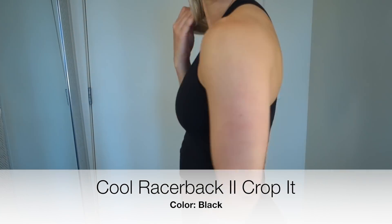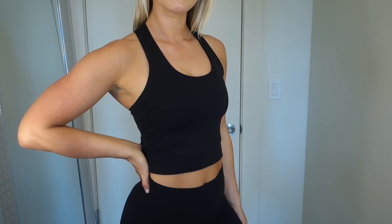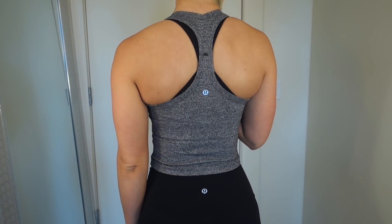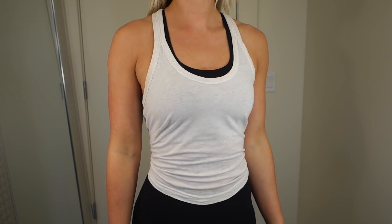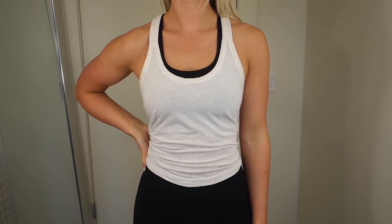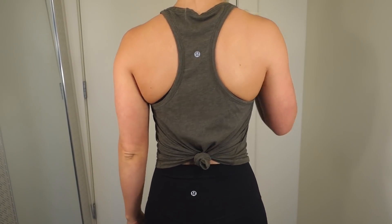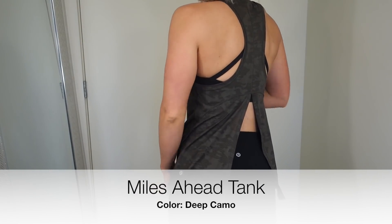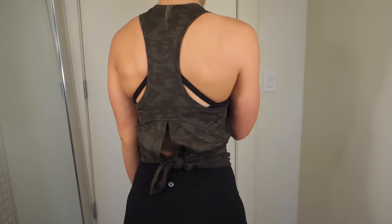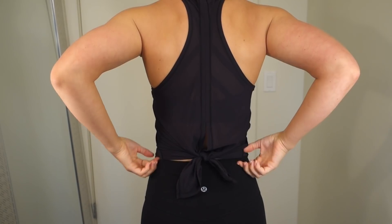Moving on to some crop tops — this is a Cool Racerback crop top which I don't think they offer online anymore, but the next one is actually a Cool Racerback that I just had hemmed into a crop top. There's complimentary hemming for most Lululemon items — if you didn't know that, definitely take advantage of it. If there's a top you have that you don't like anymore, you can alter it into a crop top. I did the same with these tank tops — I had them hemmed shorter and I end up tying them in the back in a cute little knot, making a new little crop top. Up next are a couple of convertible singlets that are super fun because you can wear them loose and flowy or tie them up into a little crop top.